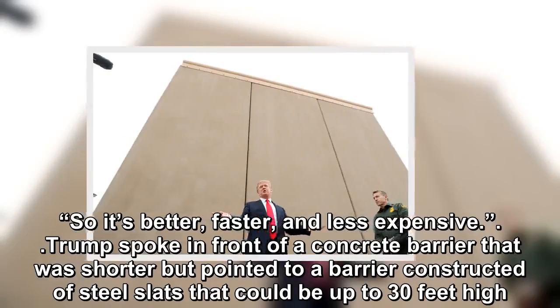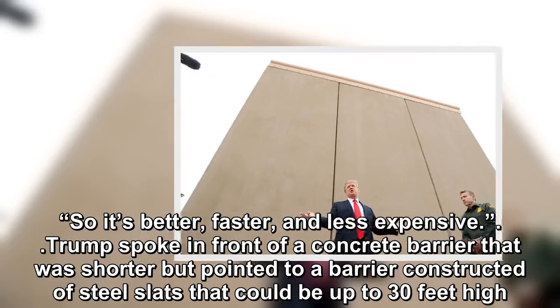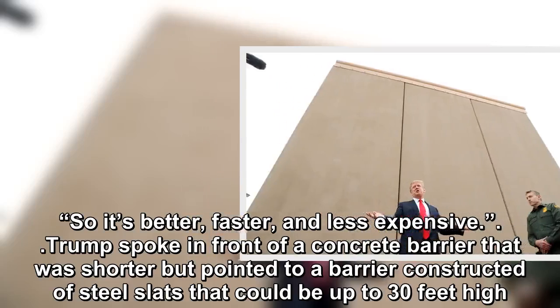'So it's better, faster, and less expensive.' Trump spoke in front of a concrete barrier that was shorter, but pointed to a barrier constructed of steel slats that could be up to 30 feet high.